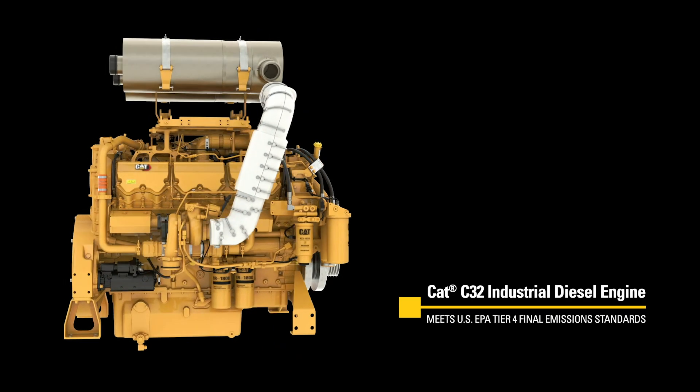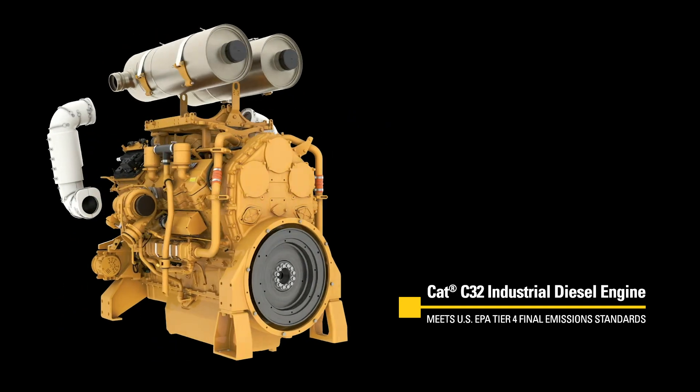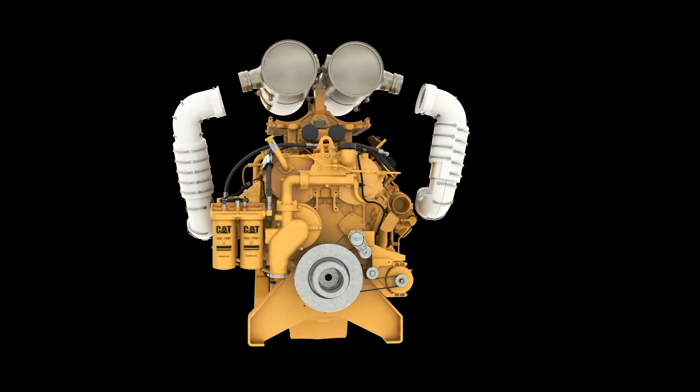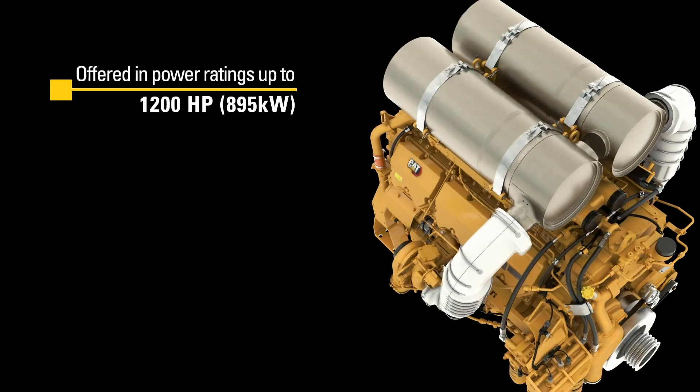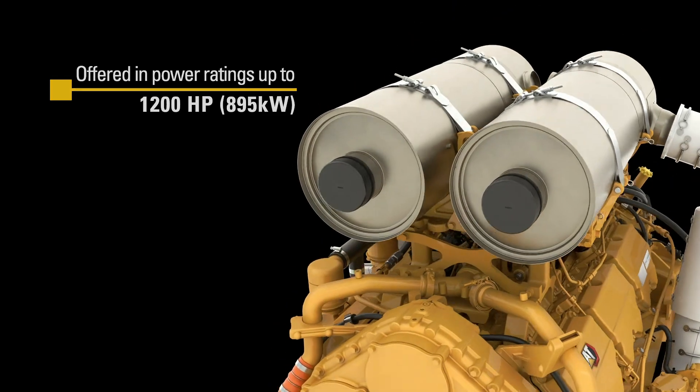With the CAT C32 engine, you get the performance, versatility, and reliability synonymous with the Caterpillar name — a powerhouse of an engine that reduces emissions and lowers operating costs too. The C32's greater duty cycle allows operators to run their Hogzilla in line with real-world demands.